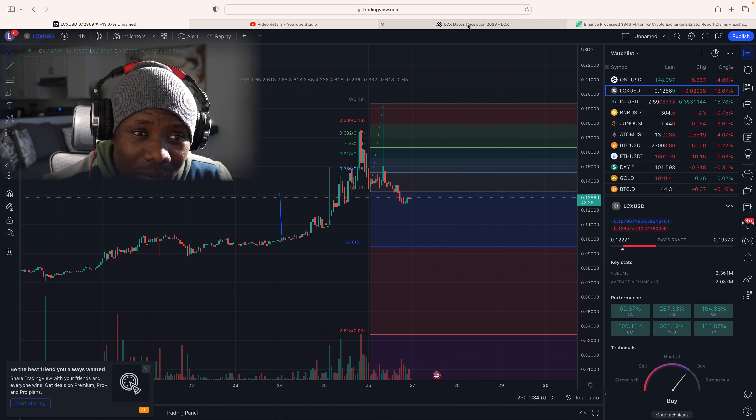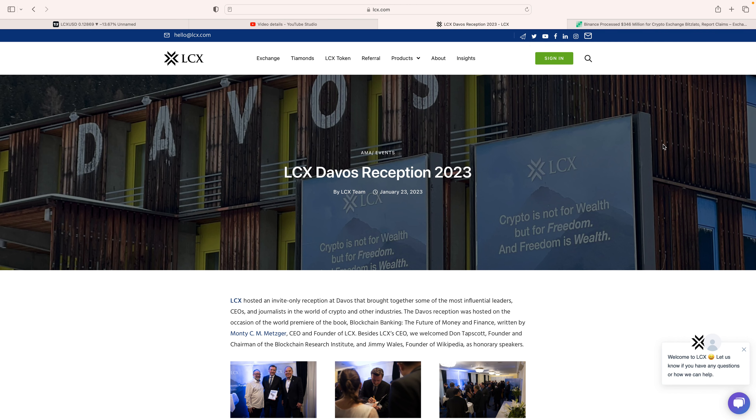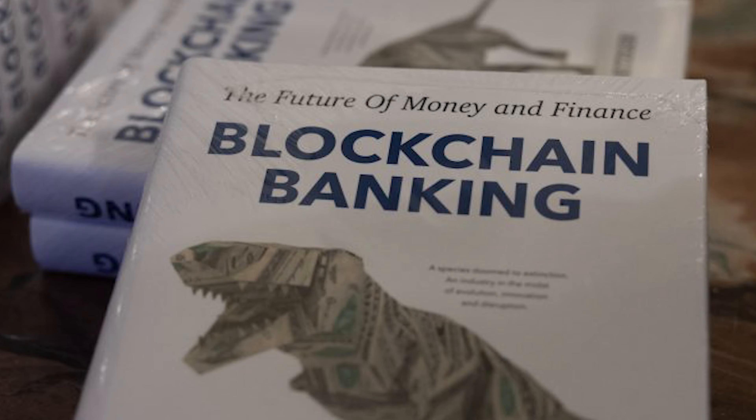Let's take a look at the LCX Davos reception that took place a couple of days ago. LCX hosted an invite-only reception at Davos that brought together some of the most influential leaders and journalists in the world of crypto and other industries. The reception was hosted on the occasion of the world premiere of the book 'Blockchain Banking: The Future of Money and Finance,' written by Monty, the CEO and founder of LCX.